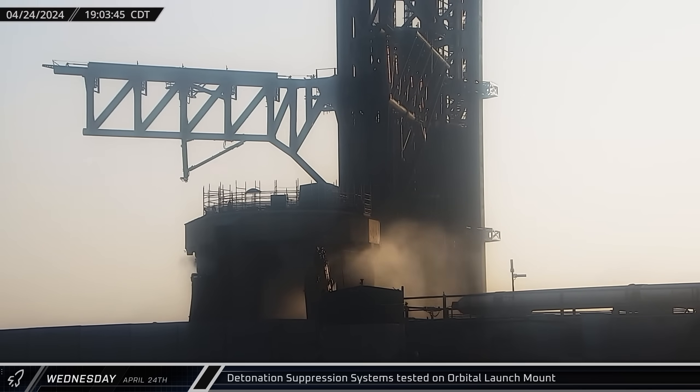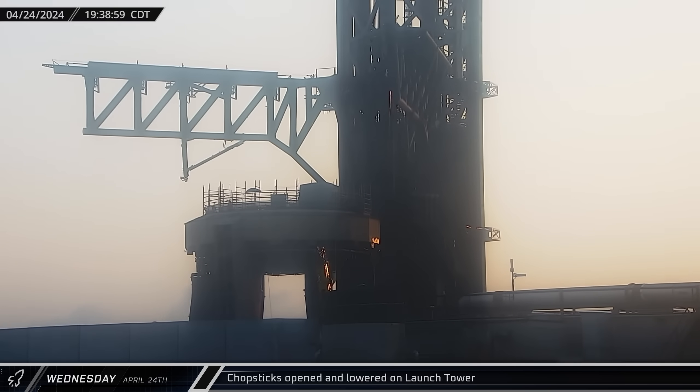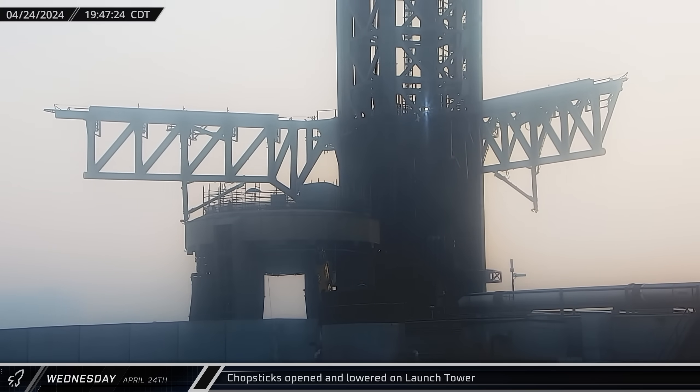Just after 7, the detonation suppression systems were tested on the orbital launch mount. Over the next half hour or so, the system was tested several more times as SpaceX works to prepare for Flight 4. Once the detonation suppression testing was completed, the chopsticks were then opened and lowered down to the base of the tower.